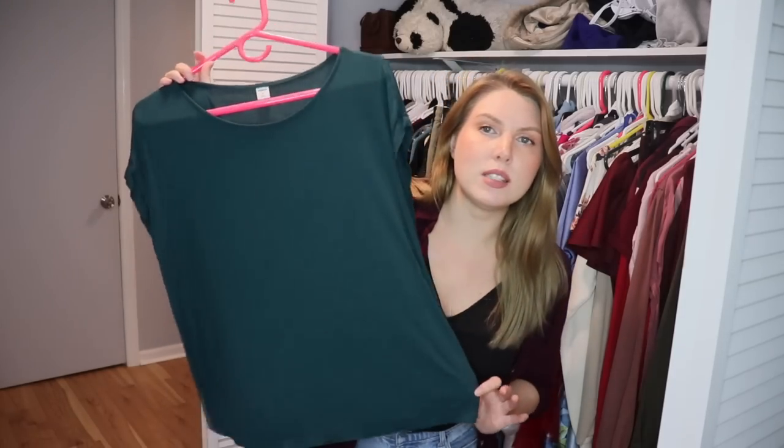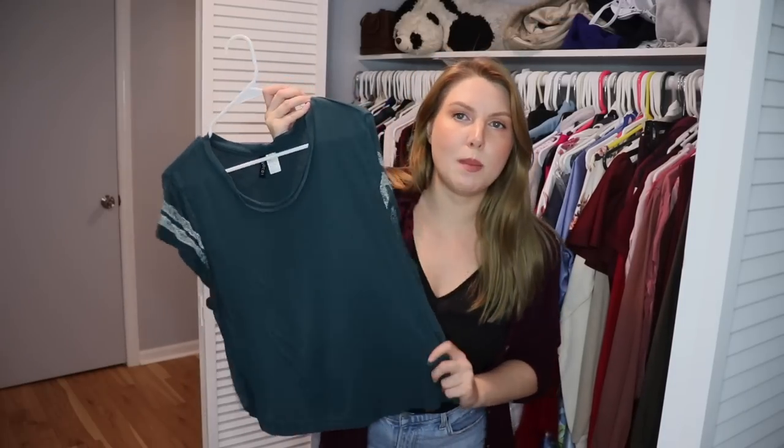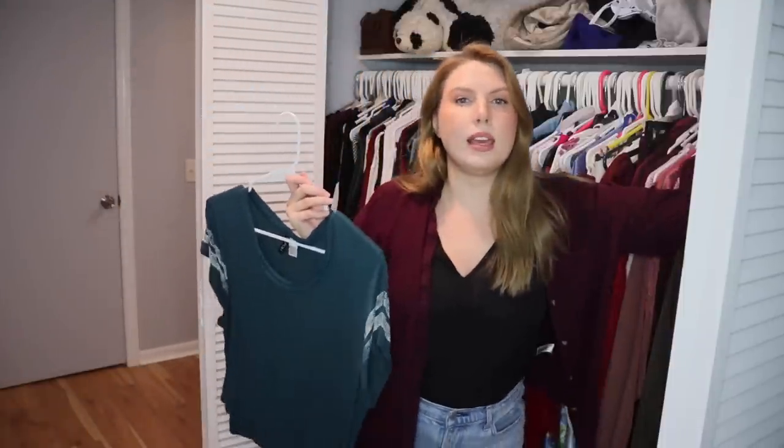This is a really soft Old Navy top in a darker teal green — one of my favorite colors to wear when I do wear color. I'm going to keep this. However, this t-shirt I bought forever ago and used to love — I even wore it in my very first project pan video back in 2017 — the stripes are very worn down and the shirt is way too old. It needs to go. The Old Navy top serves the same purpose.